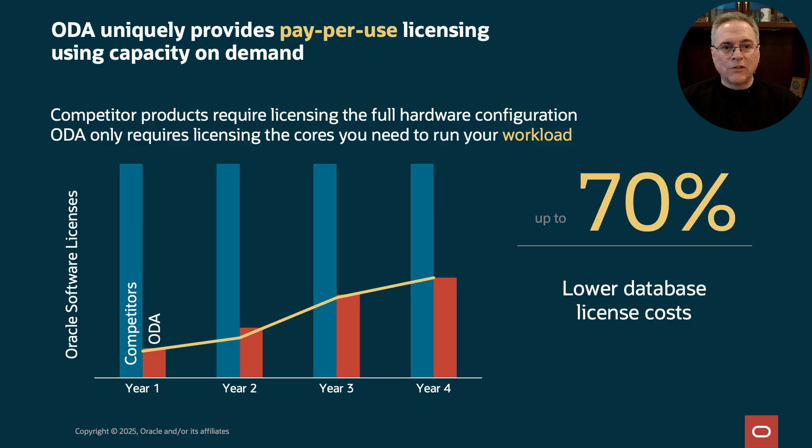Pay-per-use licensing is also possible on ODA using the capacity-on-demand, or COD, model. With a competitor, you'll have to license the entire system. ODA lets you license just the cores you need. Over time, this can result in huge savings. From this graphic, you can see the cost savings in just a 4-year period. It's common for customers to see 70% lower licensing costs using COD.